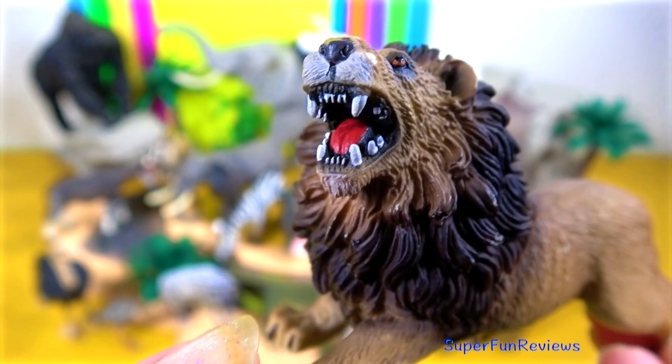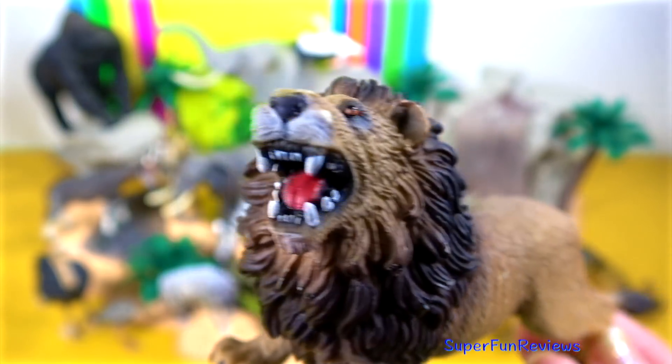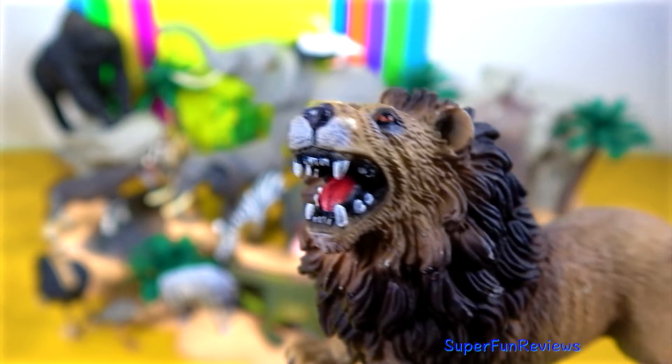Their thick manes, a unique trait to the male lions, protects their necks when they fight with challengers.